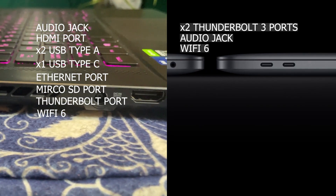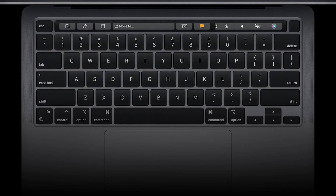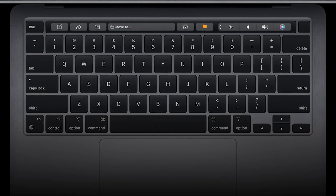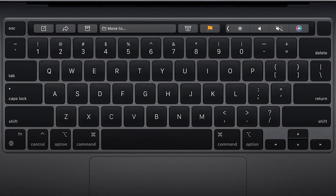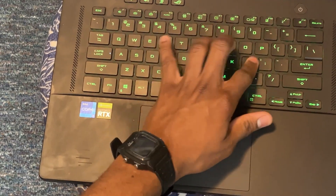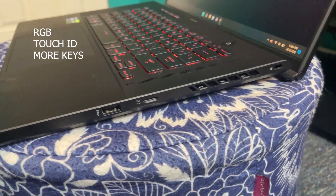Both laptops have Wi-Fi 6 and Bluetooth 5. Some people may argue that the M1 has a nicer keyboard experience because it has a touch bar and touch ID, while some others might argue that the M16 keyboard is nicer because it has RGB, touch ID, and more keys.